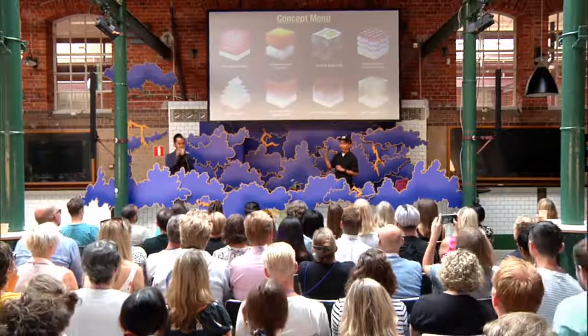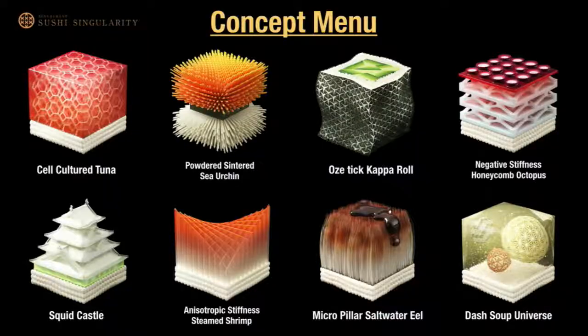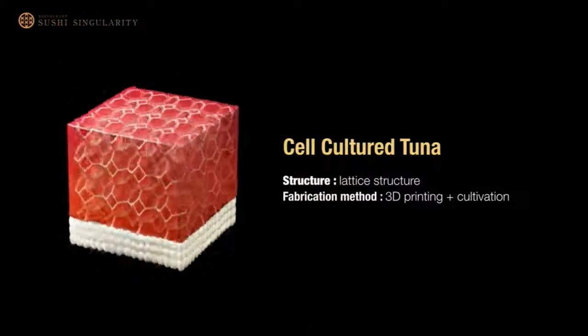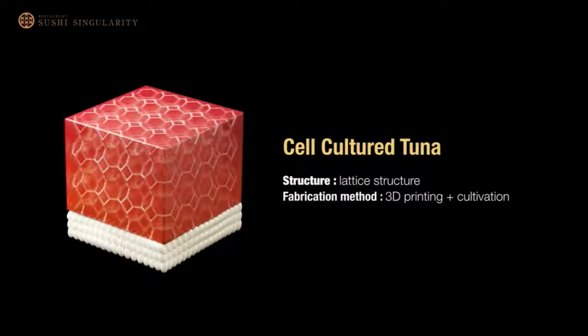This is a concept menu for the Singularity Sushi. We use a variety of approaches to create these sushi, such as biotechnology, chemistry, and structural studies. This is sushi that cannot be created by the human hand. Here's some examples: this is cell culture tuna — we printed the internal structure with a 3D food printer and cultured the cells around it to make the artificial tuna.